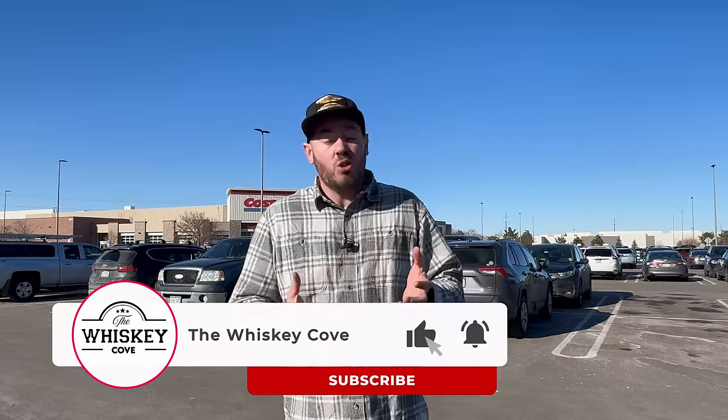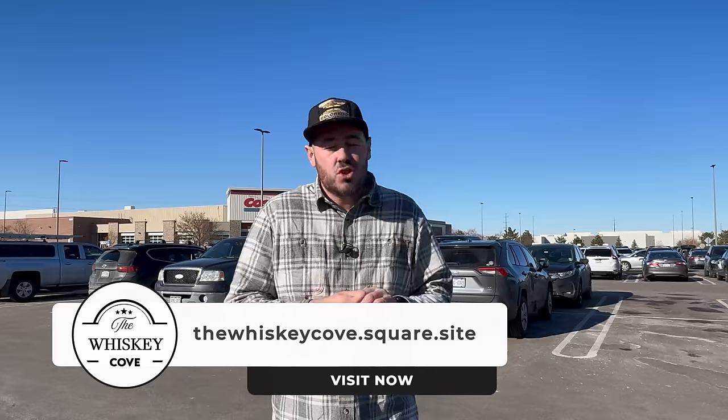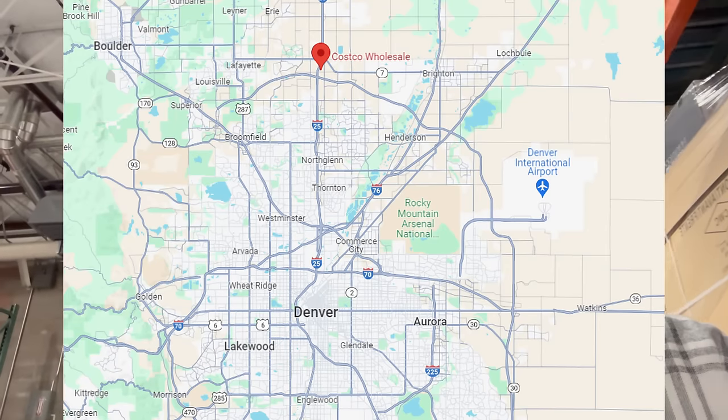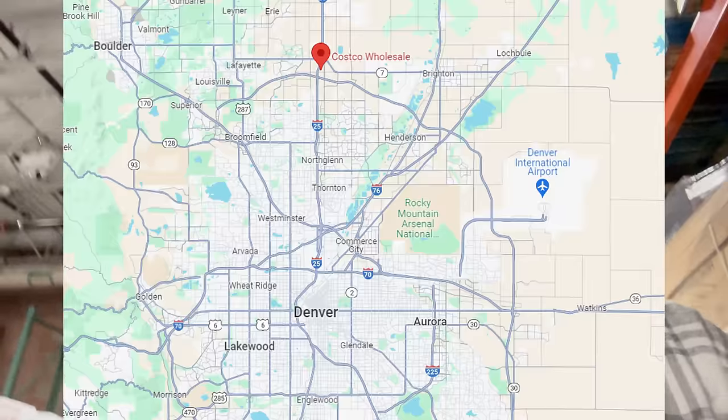Hey, what's going on everybody, welcome back to the Whiskey Cove. On today's episode we go to Thornton, Colorado and we go to Costco because we want to know how much whiskey we can get for $300 here. There's going to be probably some bourbon, maybe some scotch, maybe some Canadian or Tennessee whiskey. Let's go on in and see what we can find. Thornton Colorado Costco is just north of Denver about 30 minutes on the highway.